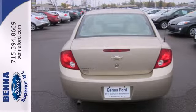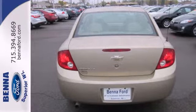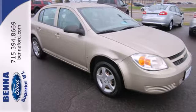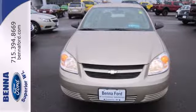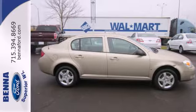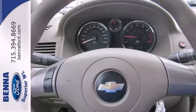It has comfortable seating for five, a 60-40 split rear bench seat, and air conditioning with air filtration. And with a multi-speaker sound system with the CD player, rear child safety locks, and daytime running lights, it won't be here long.